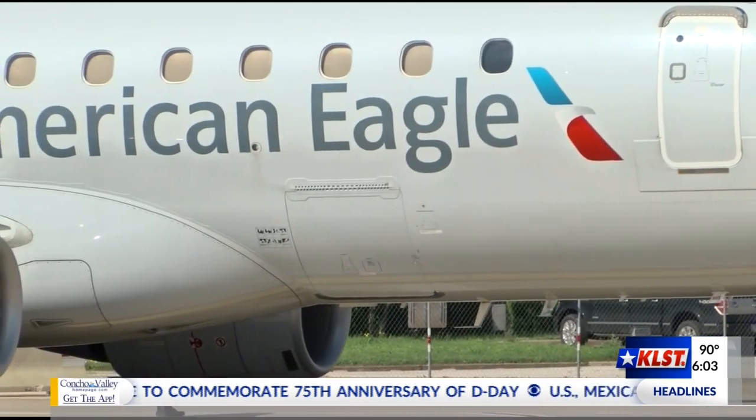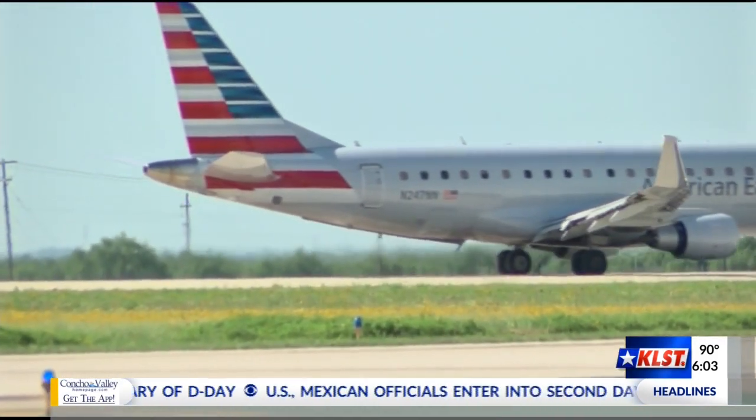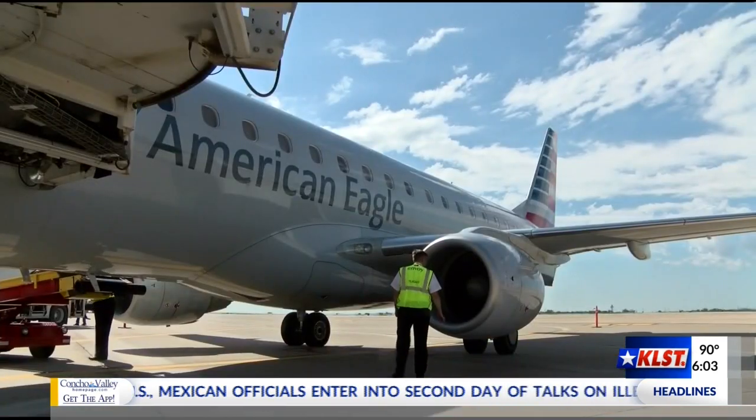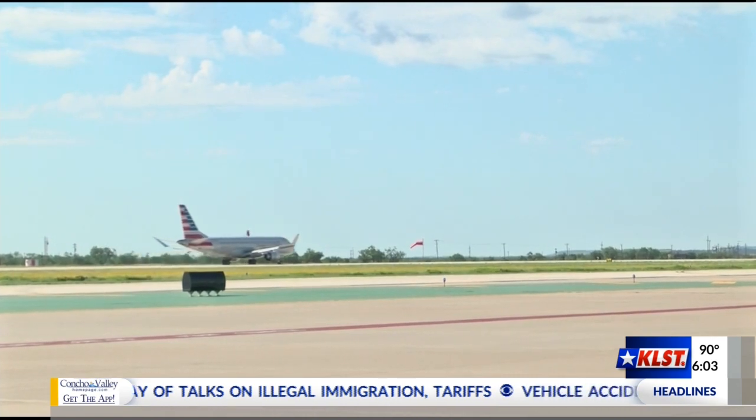Not only is the plane larger, it has several other differences than the current plane servicing Mathis Field. Because it's newer, it's more fuel efficient, so it's cheaper for them to run that aircraft here. It's also a safer airplane.